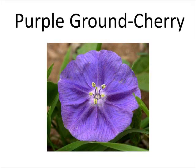The purple ground cherry is part of the nightshade family. This flower blooms from March through December. The violet or blue petals form a bell-shaped flower. The purple ground cherry flowers can grow in numerous dry soils. This flower blooms well in extreme drought.